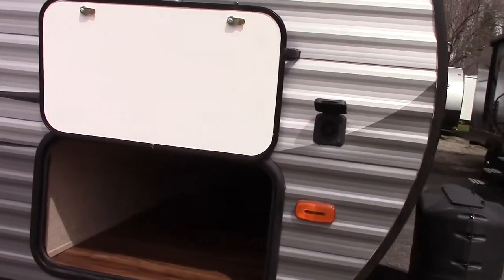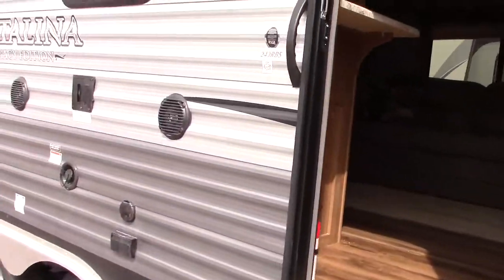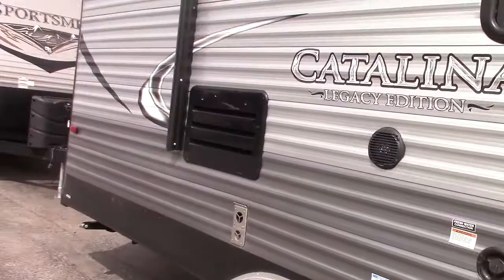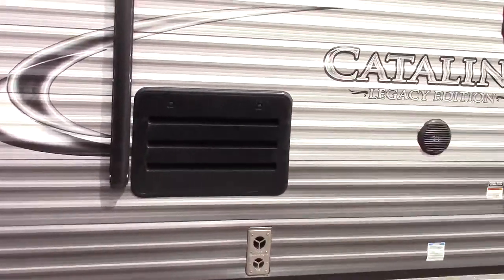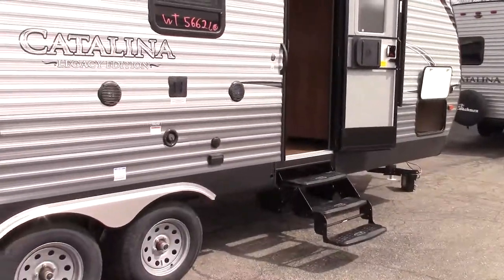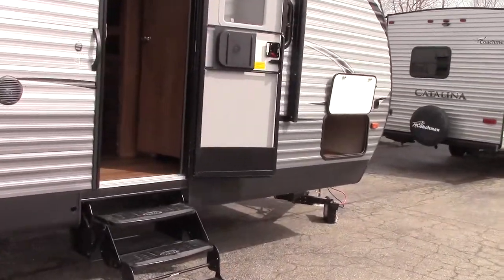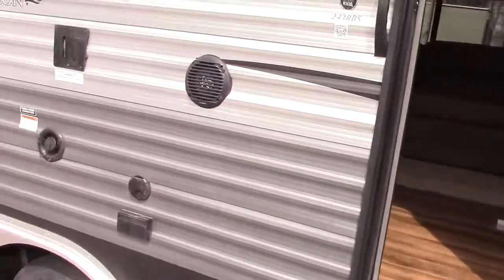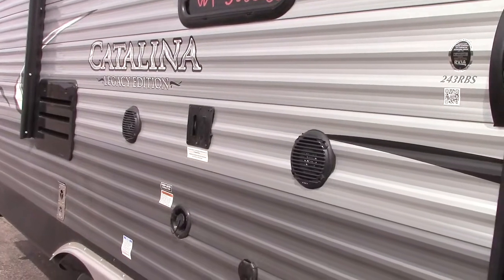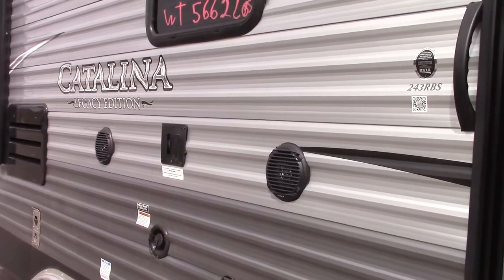It connects to a range of batteries, and if you camp primitive, remote, or rustic — which I think a lot of our folks do — this is a great fit. If we're out for the day, we don't even need direct sunlight; daylight will charge two batteries in about six hours. When we get back from hiking or sightseeing, we've got full 12-volt power for the rest of the evening.